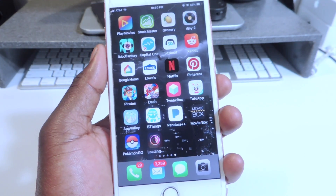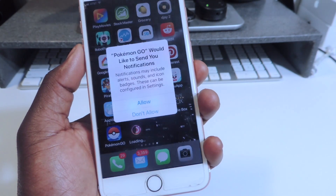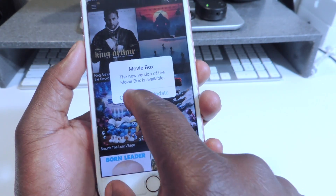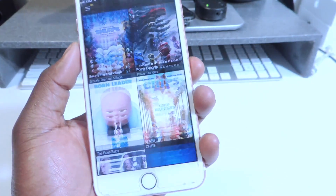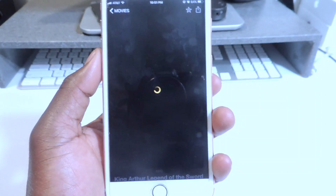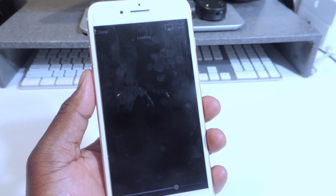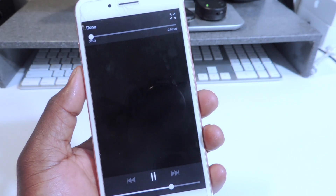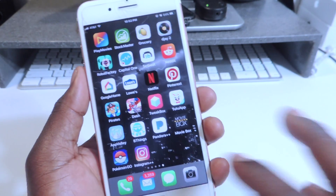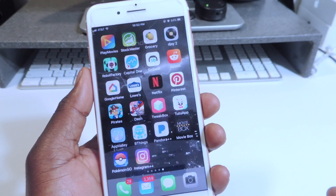B-Things is right from the App Store and it's still there as of the upload of this video — it might be removed the more people download it. Everything is up and running. Let's try MovieBox — let's play something to show you guys this is legit. There you go — so that's how you do it. These are all up and running and everything works.